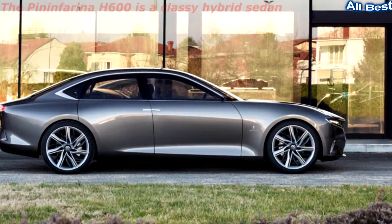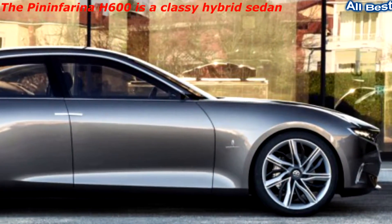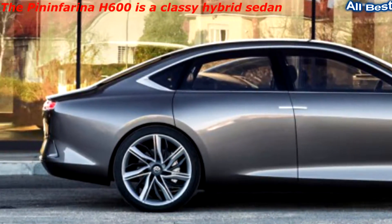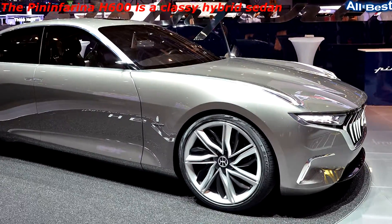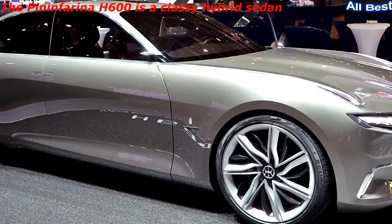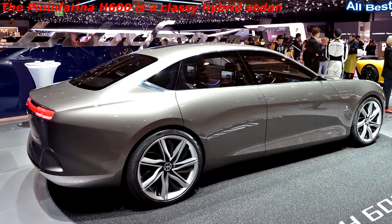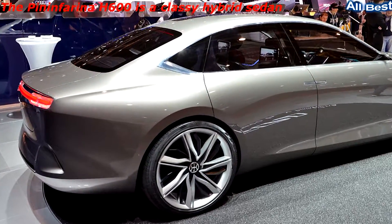The EF7 isn't the only Pininfarina creation on display at this year's Geneva show. The company has also revealed the results of its multi-million dollar deal with Hybrid Kinetic Group to design a car. The car is the H600, and it's a very elegant, if not the most original, sedan. It also has a hybrid powertrain that Pininfarina claims makes over 800 horsepower.